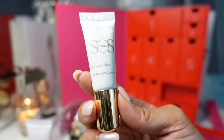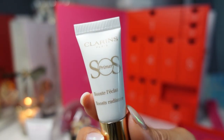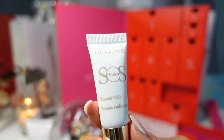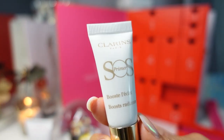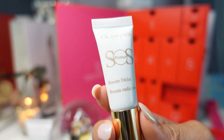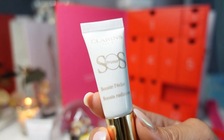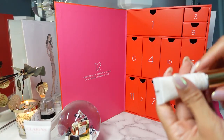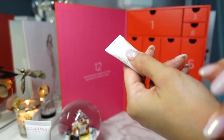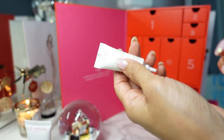Day nine is the SOS Primer that Boosts Radiance. The full size retails for $40. It's a limited edition pearlescent two-in-one makeup primer and highlighter to prep skin with a golden lit-from-within glow. That is music to my ears — anytime I have a primer or highlighter I'm always looking for a glowing, radiant, lit-from-within look. That is so shiny! This is going straight into my daily makeup drawer.